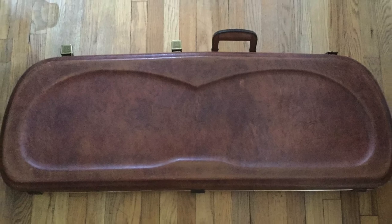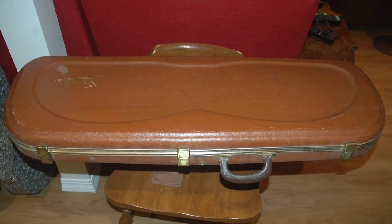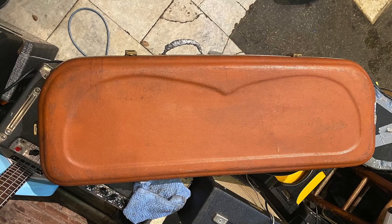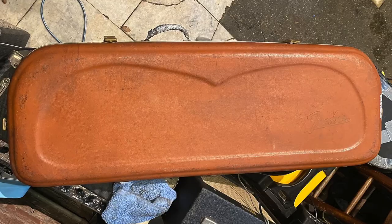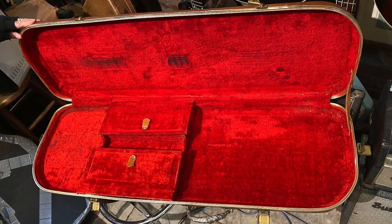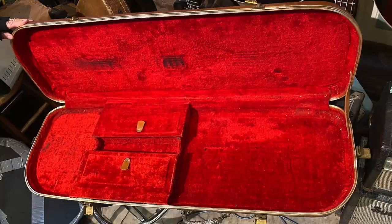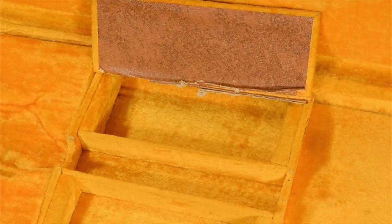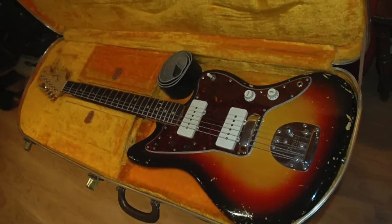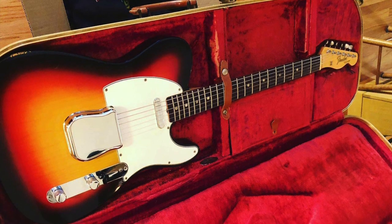I've been able to locate two different versions of this case. The first is more trapezoidal in shape with a shorter latch edge than the hinge edge and has three latches on the front. The second version is more rectangular with two latches on the front and two on the sides. Each one has a different style of interior — one is very open with no form-fitted headstock area, the other has a form-fitted headstock area — and the doors open in opposite directions. They seem to be available in multiple interior colors as well.